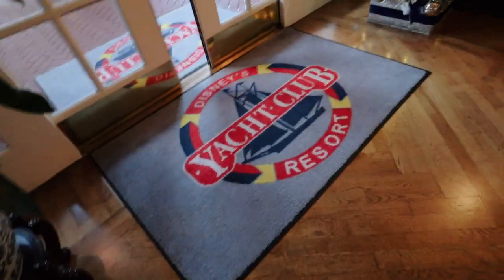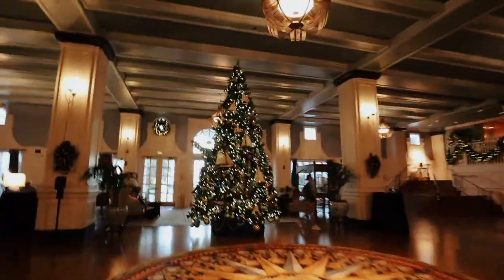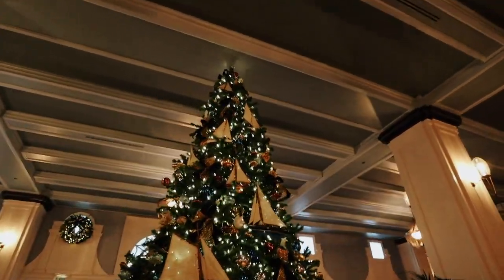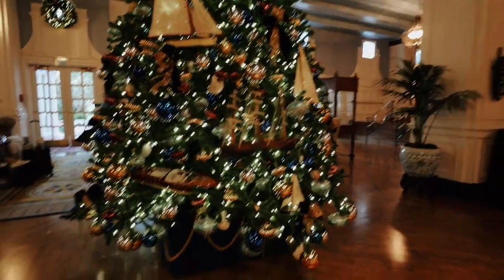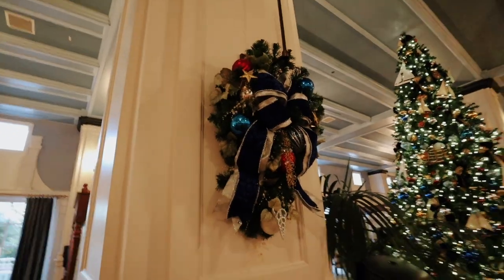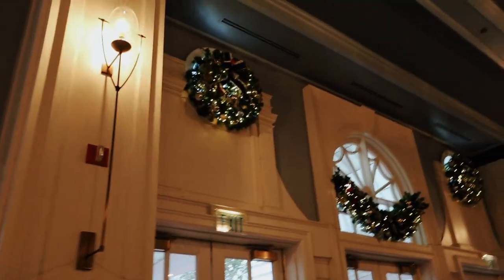This is Disney's Yacht and Beach Club — thank goodness there's this mat because I was gonna say Boardwalk! Look at this resort and their tree — it's so pretty. Oh my gosh, look how gorgeous! And this resort smells the best to me. They have their garland up too — look at how pretty this is. Sorry if you get dizzy, but this is just so pretty. We have a nice little touch of a wreath there, and little detailings on the windows like a wreath.